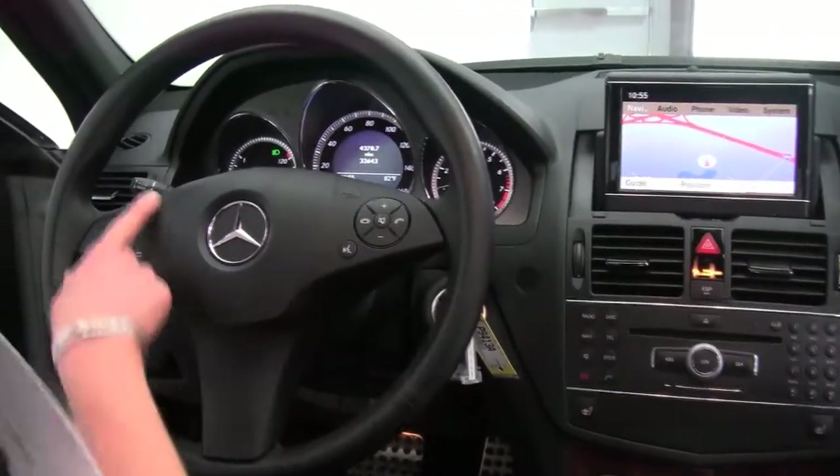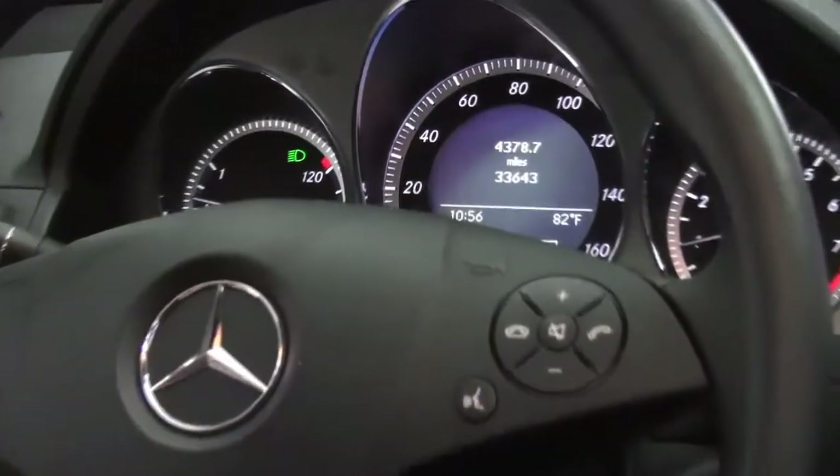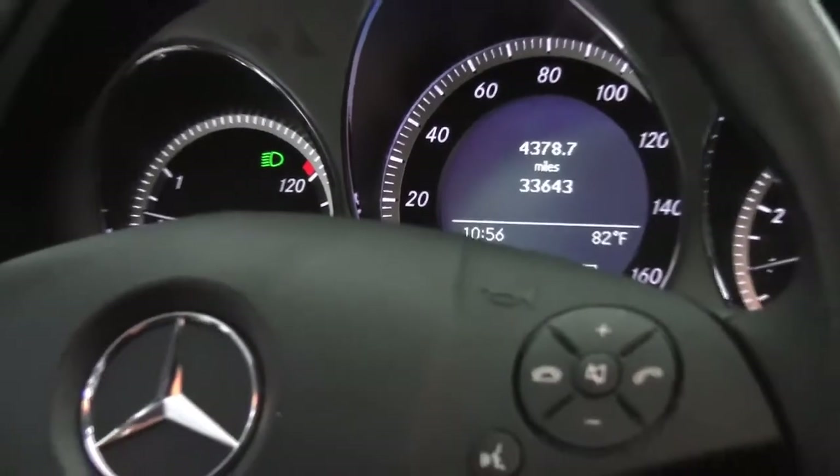Bluetooth capabilities, steering wheel mounted audio controls, and cruise control right here behind your steering wheel. The vehicle has 33,643 miles on it, and we do have both sets of keys available.